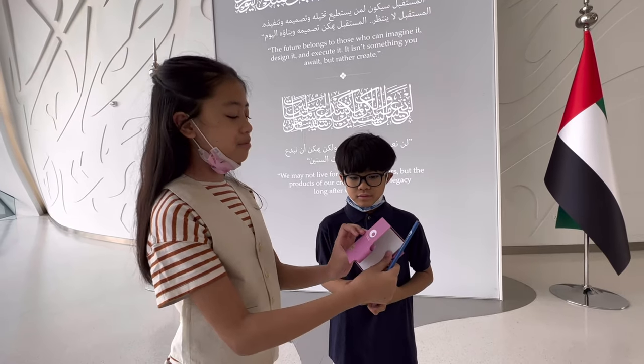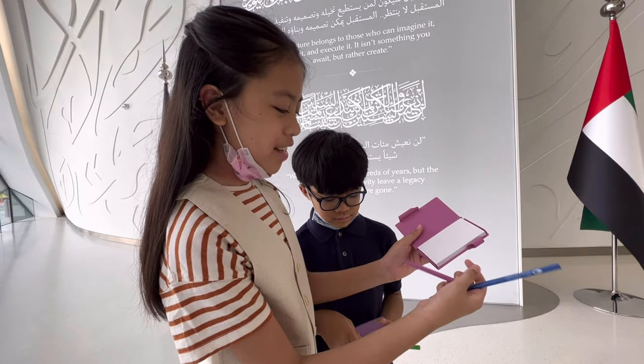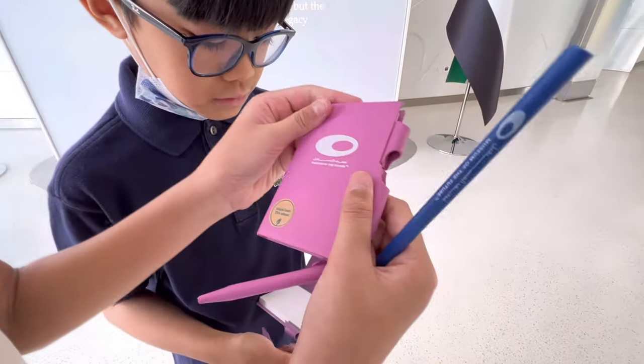We got this cute box made from 75% wheat. That's nice — I like the material.